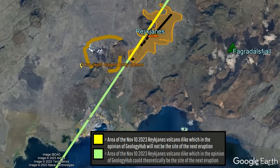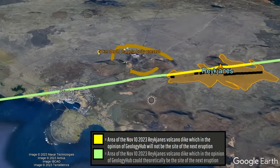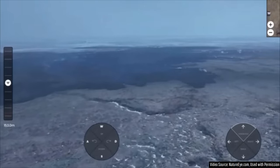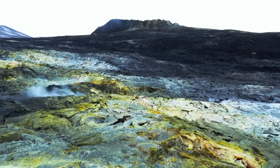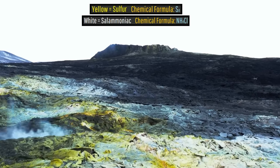Such an eruption would probably occur at a different location further up or down the November 10th, 2023 dike which formed. The 2023 eruption site will likely take a substantial amount of time to cool, and will eventually become covered with bright fumarolic minerals that include patches of yellow sulfur and white sal ammoniac.